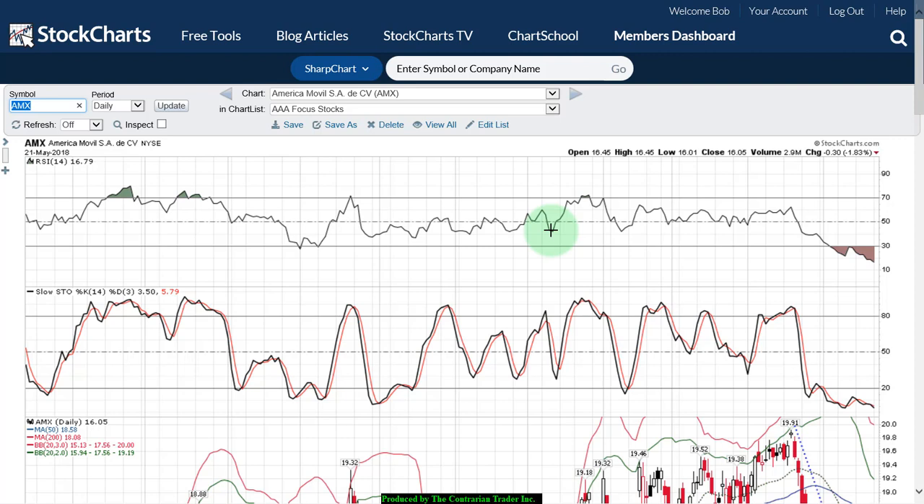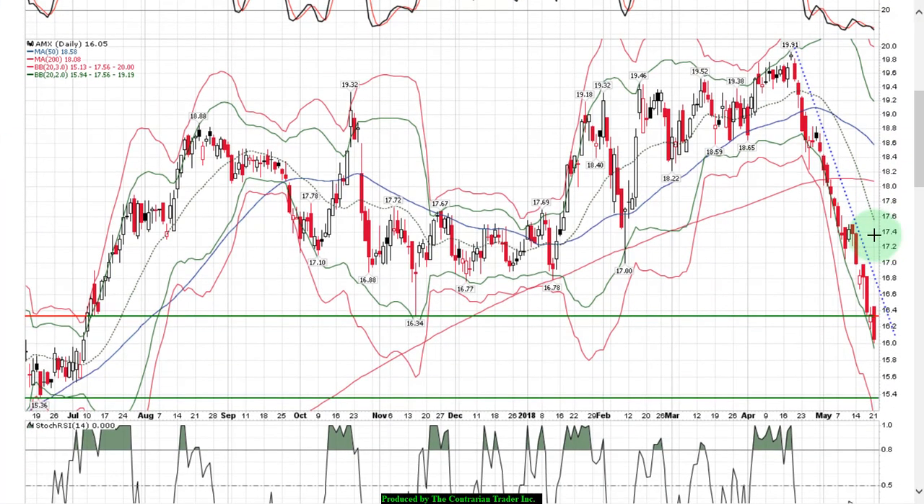Over the weekend I talked about AMX, America Movil, as a watch stock. We like it because RSI is at 16.79 and we have a double bottom setup forming on Stochastics. I warned that in all probability we would not hold the support level. While it showed some strength last Friday, rebounding off the lows and closing back above support last seen in November, I did not like the setup. Yesterday we did break down further. We have a price point in mind — discussed on the weekend commentary — and we will execute at that price point when buyers step in to support the shares.